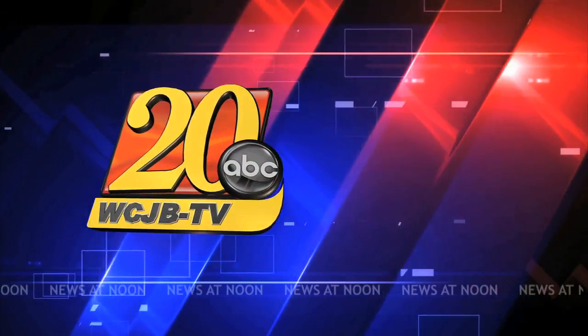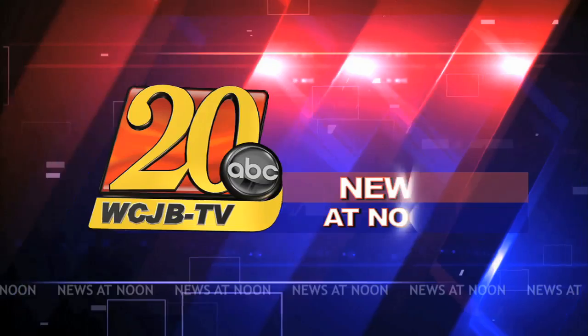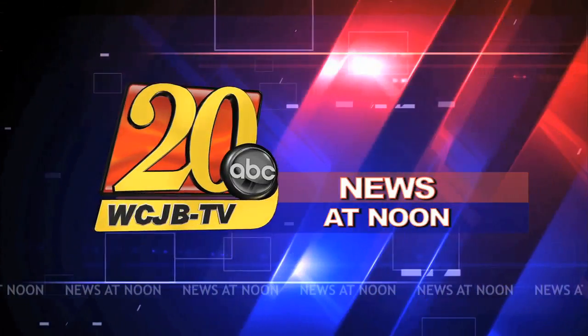From your local source, WCJB-TV20, this is TV20 News at Noon. Welcome back. It's called the world's smallest heart pump, but it's making a big difference for patients who experience the most serious heart attacks. Patients who probably would not have survived before now have a chance thanks to this new technology. Your health reporter, Emily Burris, has more in today's Medical Spotlight.